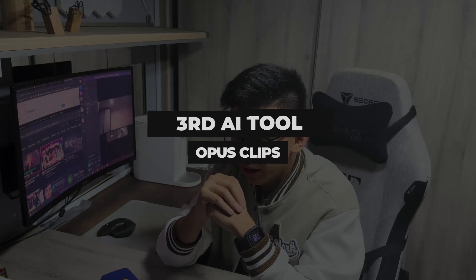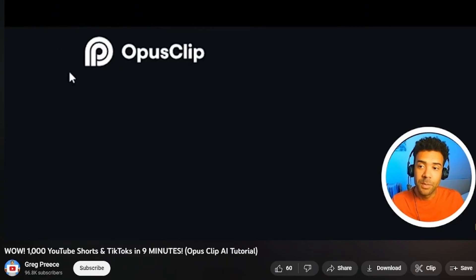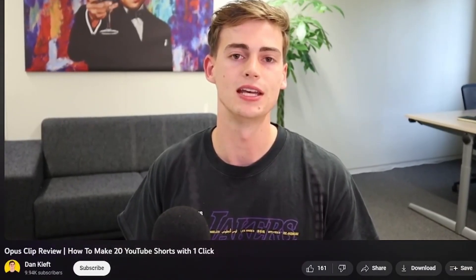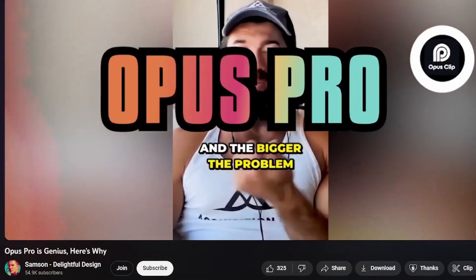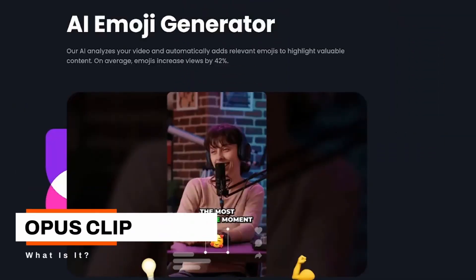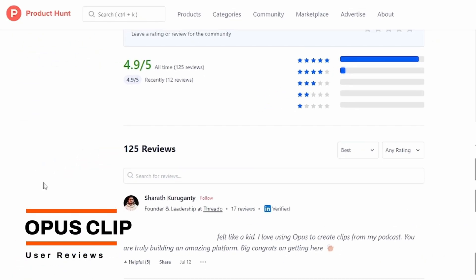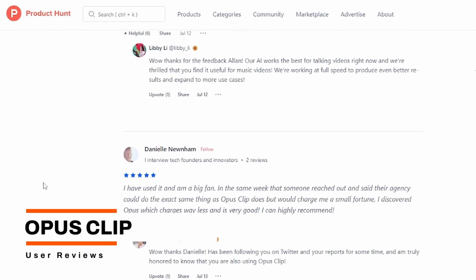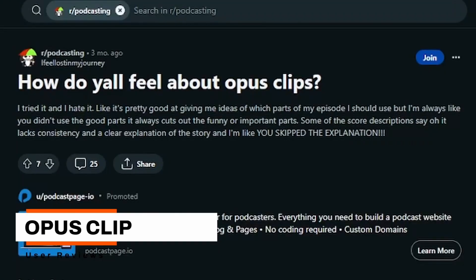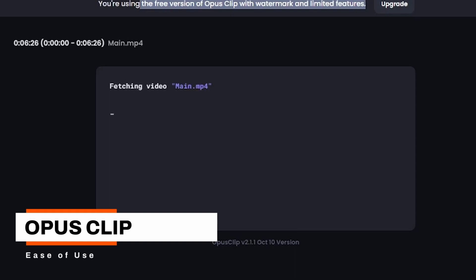Lastly, I would say this is the king of video editors — Opus Clip. I've seen a lot of YouTubers talking about Opus Clip this year. It features a unique AI emoji generator and keyword highlighter. On Product Hunt, it has an impressive 4.9 out of 5 rating from 124 reviews. But interestingly, a lot of YouTubers have something critical to say about it. Opus is the easiest to use — just import, upload, and wait. And you're set.